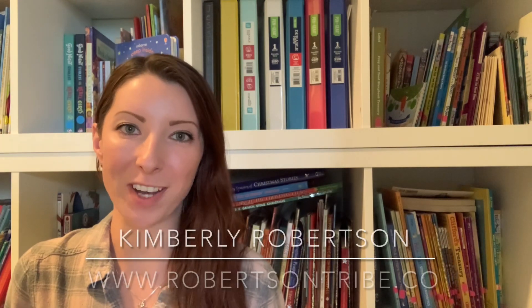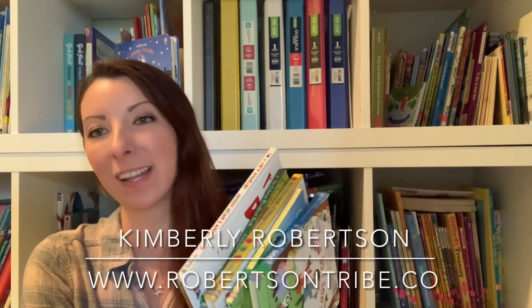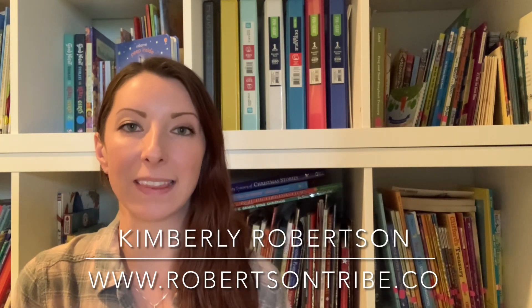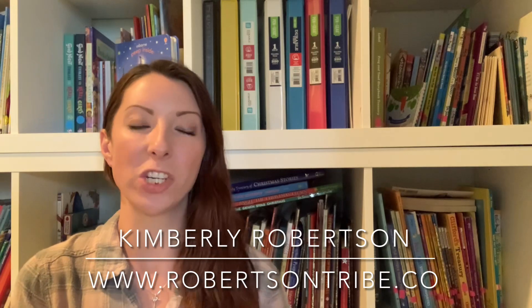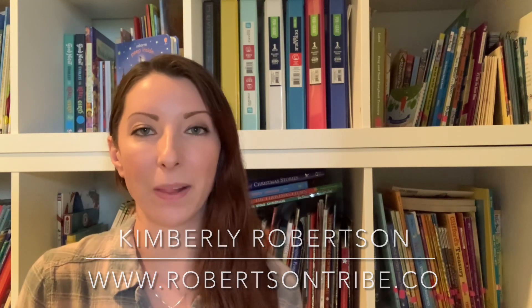Hey you guys, welcome back for another book look. I'm going to be sharing with you my personal books that I love the most for our very littlest kids, ranging from preschoolers up to really young elementary. We continue to enjoy these books in our home and they also make really great gifts. So let's hop into it.